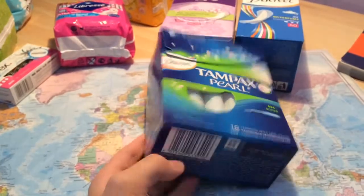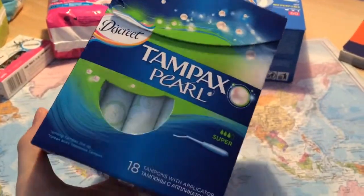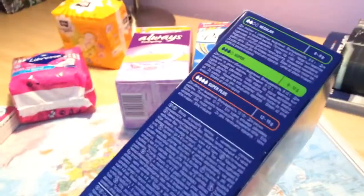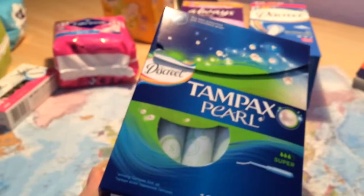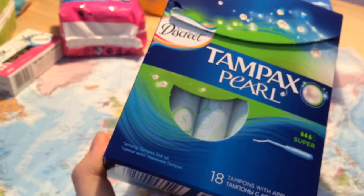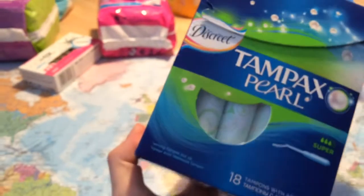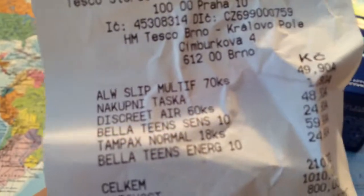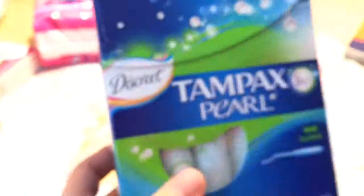Lastly, I bought the Tampa sparrows super tampons with applicator. As you know, I usually use normal absorbency, but now I decided to try the super form to see how much they're able to catch. It was 59 cards — although strangely, on the playlist it says normal absorbency but on the pack it says super. It's strange.